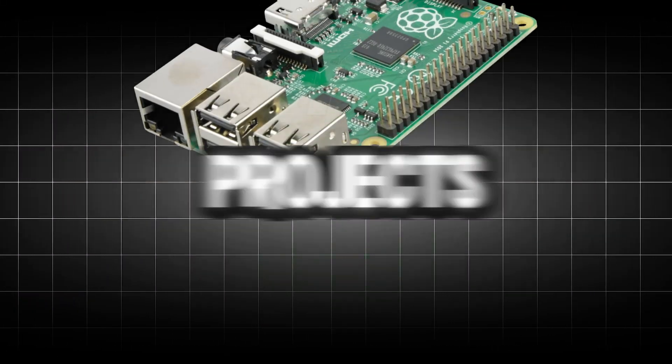Welcome back to the channel. Today we're counting down the top 10 projects for a Raspberry Pi that I compiled in 2025 based on some deep research. The list counts down from 10 to 1.